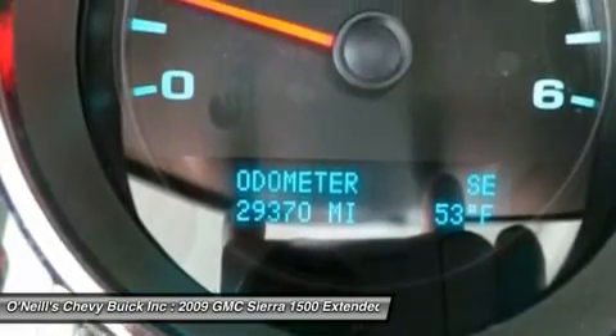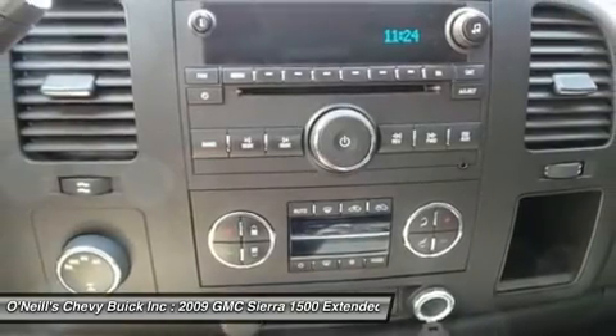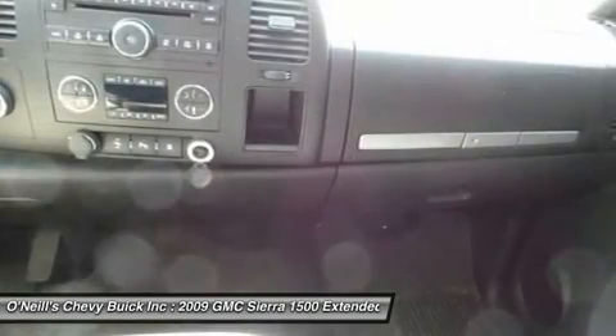It is nicely equipped with features such as Vortec 5.3 LV-8 SPI, 4-speed automatic with overdrive, in 4WD.